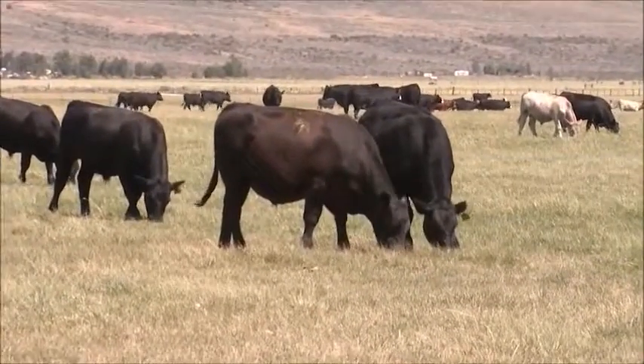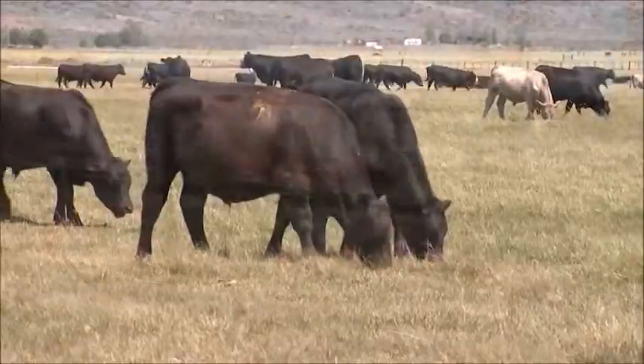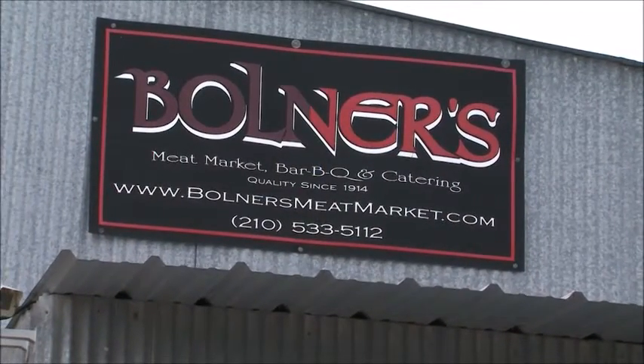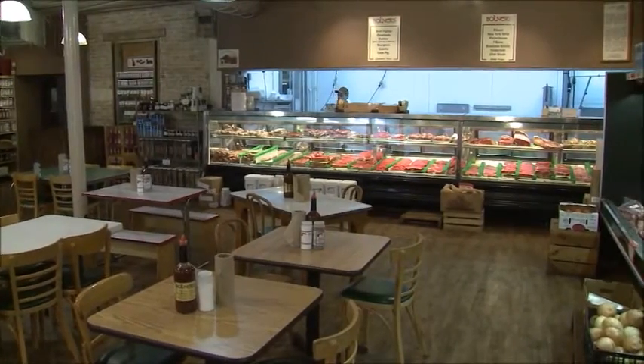When you hear somebody tell you, 'Hey, man, that's the best steak I ever had, that's the best brisket I ever had' — it just makes you feel good. And it's a living. The cattle industry has been good to us, and the cattlemen have been good to us, and we try to just keep it going and make it better for them. Reporting from San Antonio, Texas, I'm Brad Bulla for NCBA's Cattlemen to Cattlemen.